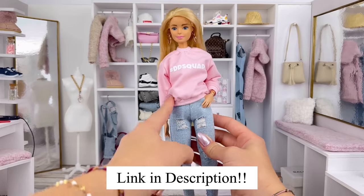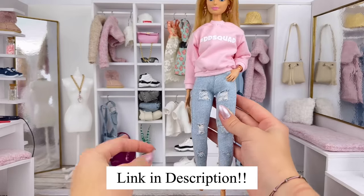Look how good these jeans go with my Delightful Dolls merch — that is a top quality outfit right there.